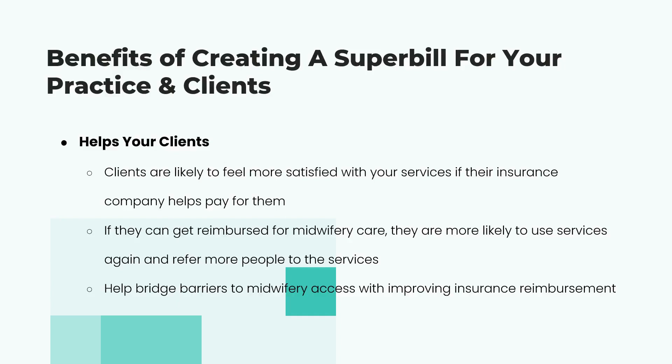The benefits of creating a super bill for you and your clients: it's not that hard once you train yourself and get in the habit. Just like providing a copy of records at six weeks postpartum, you automatically do a super bill. This is something very easy to delegate to your biller, receptionist, or office manager — you just double-check it's accurate and sign it.